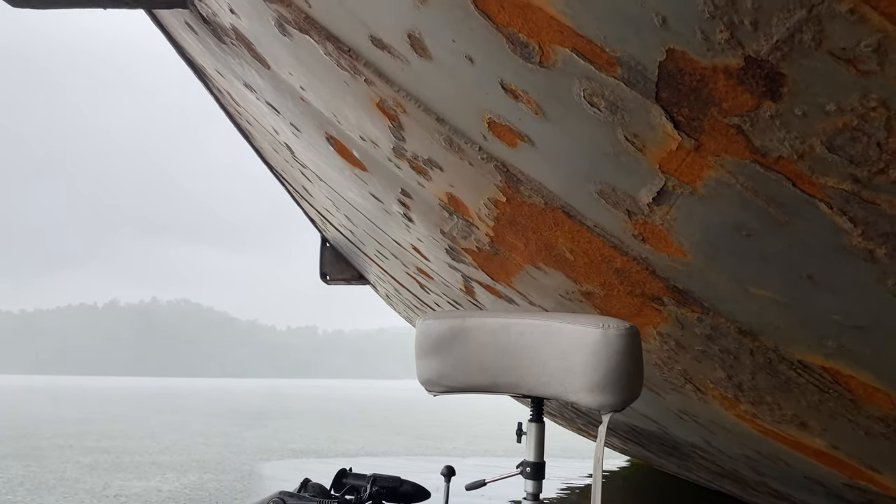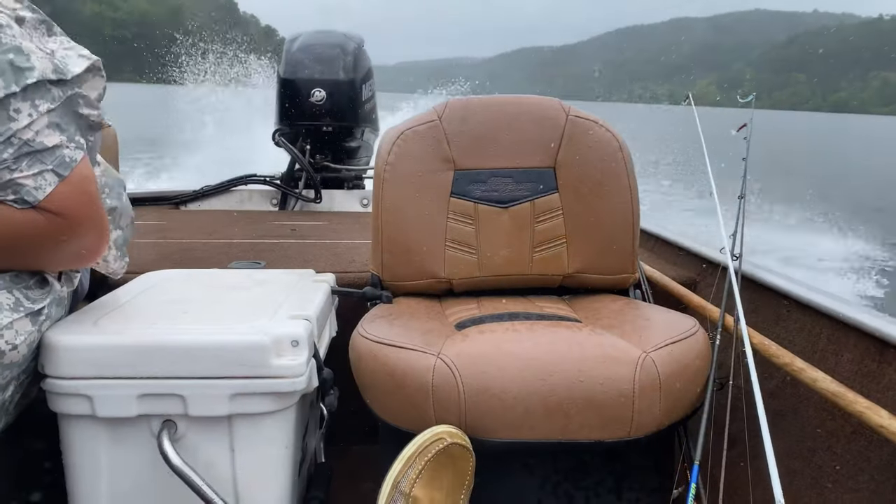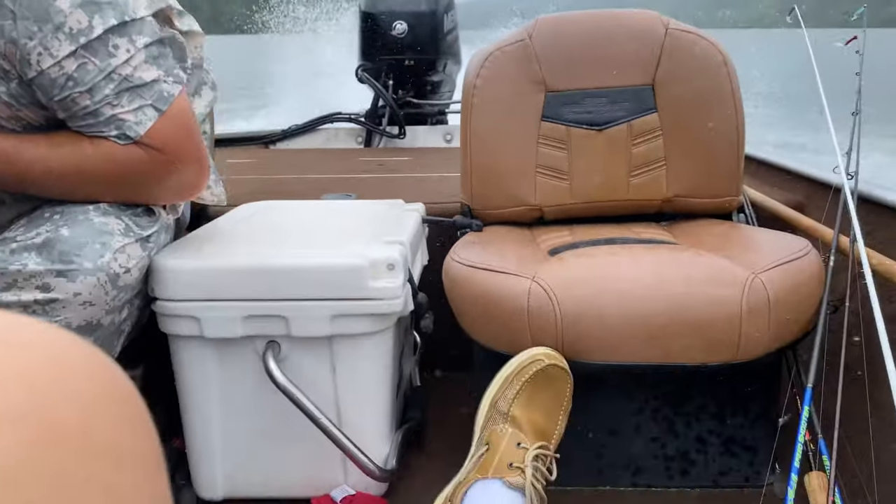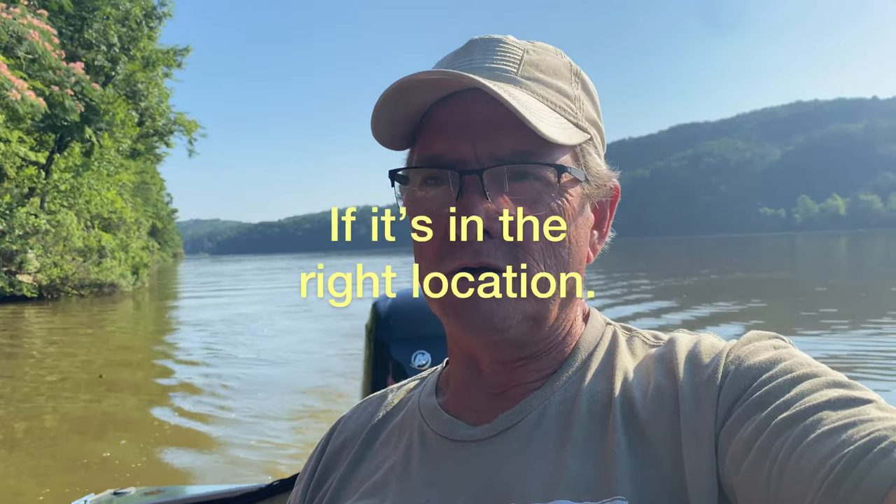Never sat under a barge before, have y'all? We do a lot of riding and try to find something new every trip. Unless we're just on the spot wearing out crappie, we're going to stop and look at different things and slow down, look at the depth finder, and hopefully find some structures we've never seen before. Even though there may not be any crappie on it, we'll mark it on our depth finder and come back and look at it later.